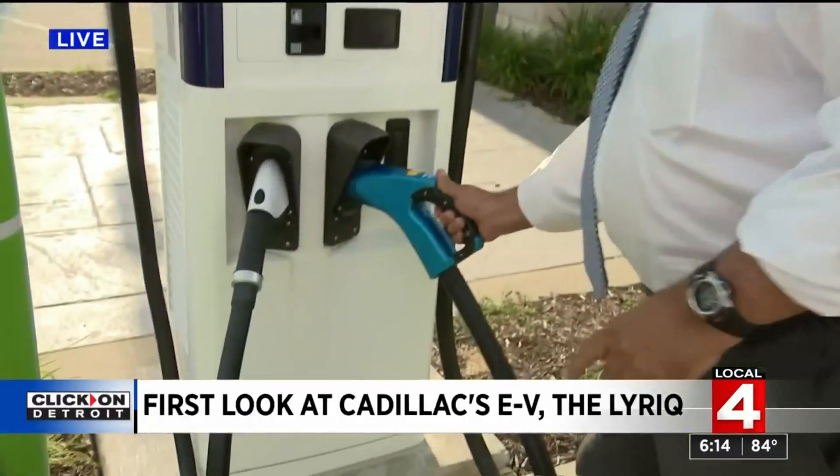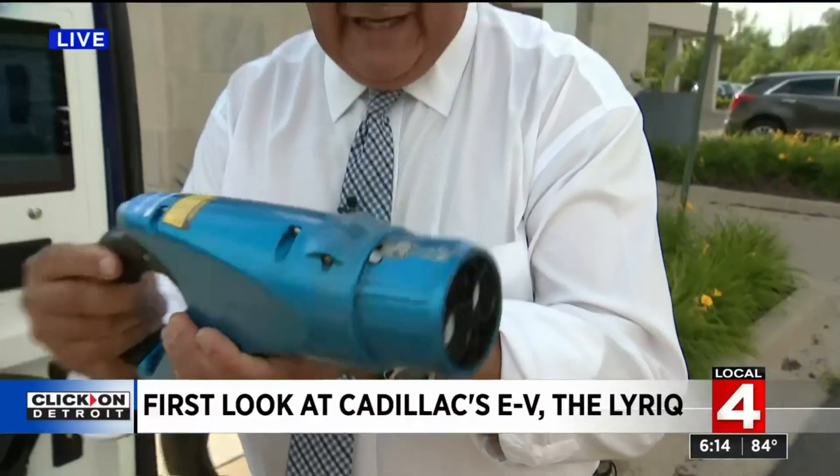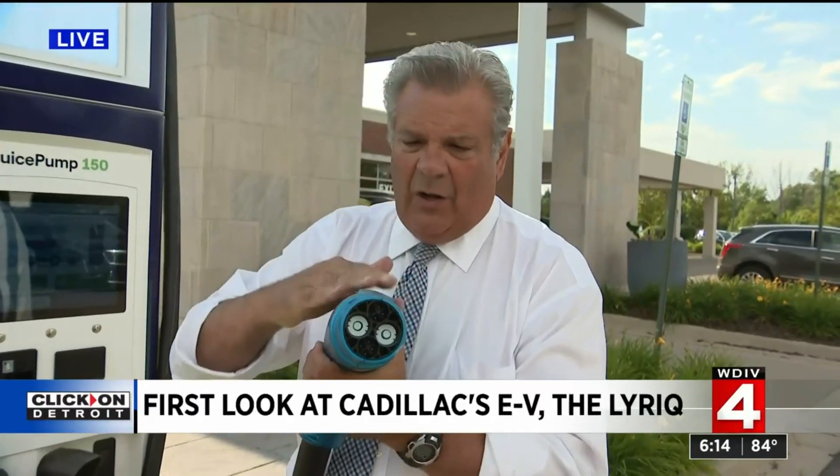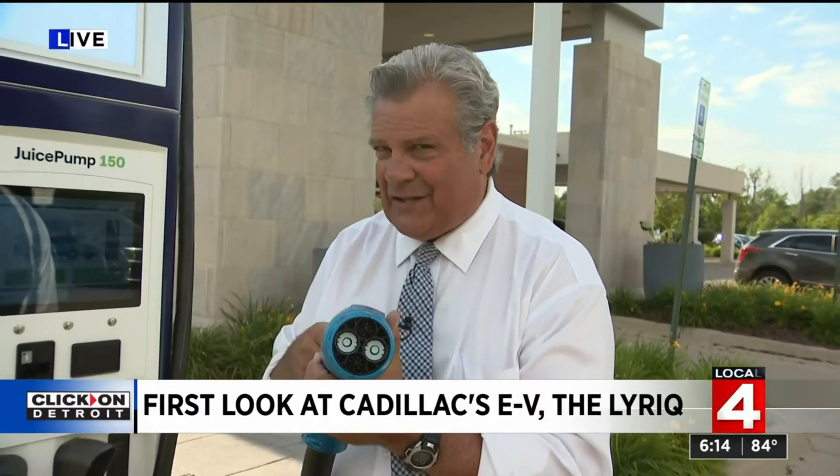I'm going to make you wait just a second. Check this out — this is the plug. It probably weighs 20 pounds, and I'm not kidding you. This is what you use to charge up your Lyriq. So we have this installed here. Now let's go inside and see this new car.